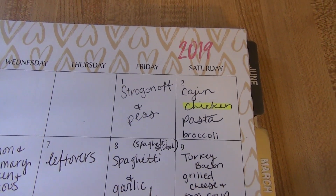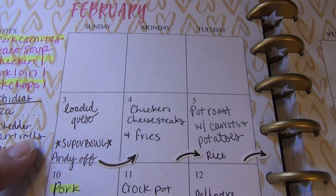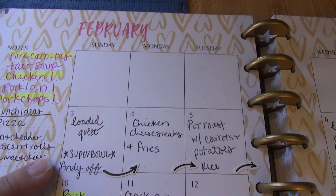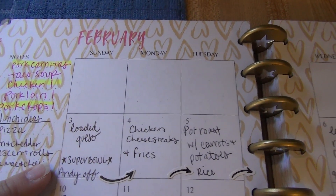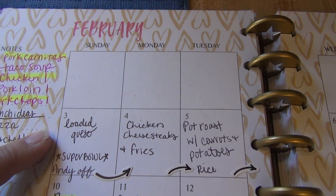Sunday is the Super Bowl, so we're actually going to my stepdad's house. He's going to make chicken wings, my sister's going to make some sort of something — she hasn't decided yet — and I'm going to make loaded queso in the crock pot.